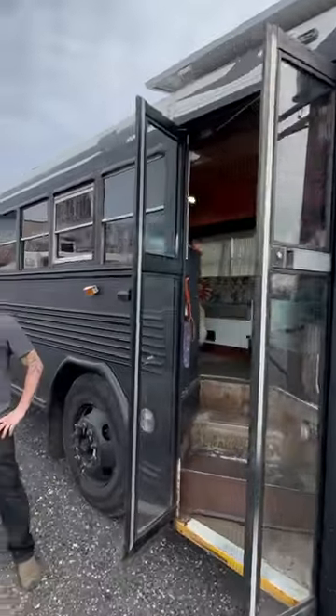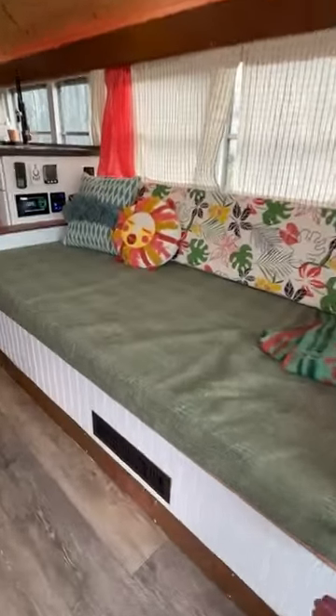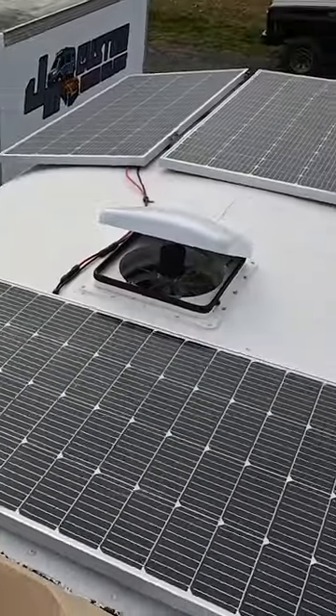Let's check out a custom school bus camper conversion by JM Custom Coach Builders for Avery, built on a 35-foot Bluebird school bus chassis. It's got a front sofa over here. Underneath the sofa is all the seats and controls. It has a 3,000-watt inverter, 400-amp-hours of lithium batteries up top, and 400 watts of solar.